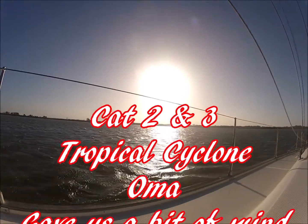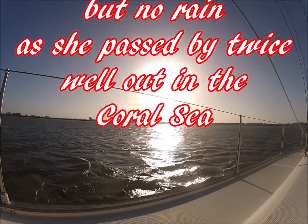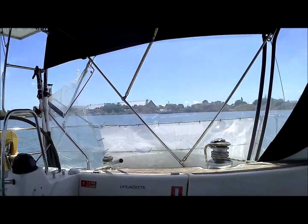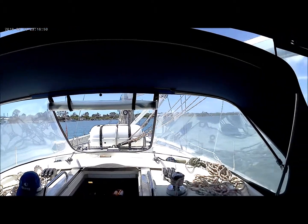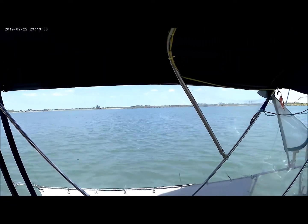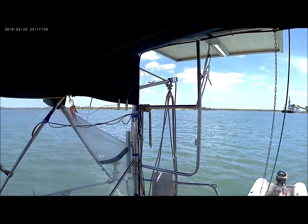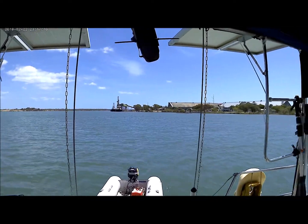Cat 2 and briefly Category 3 tropical cyclone Omar gave us a bit of wind but no rain as she passed by twice while out in the coral sea. It's Thursday the 21st of February. Just been getting a few things ready in preparation just in case our little friend out there on the Pacific called Cyclone Omar decides to head this way.